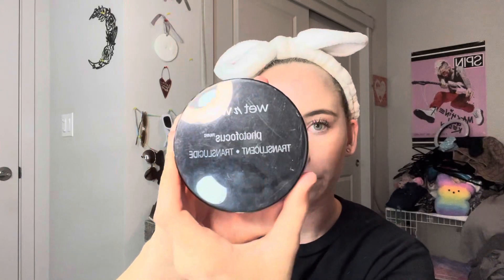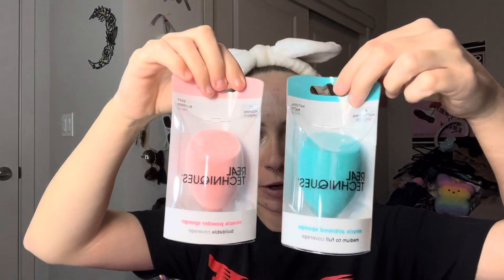And then I got some powder. And then I got some makeup sponges.